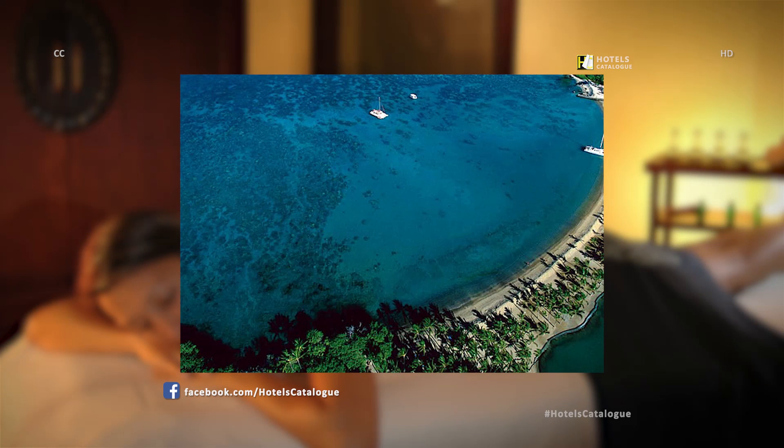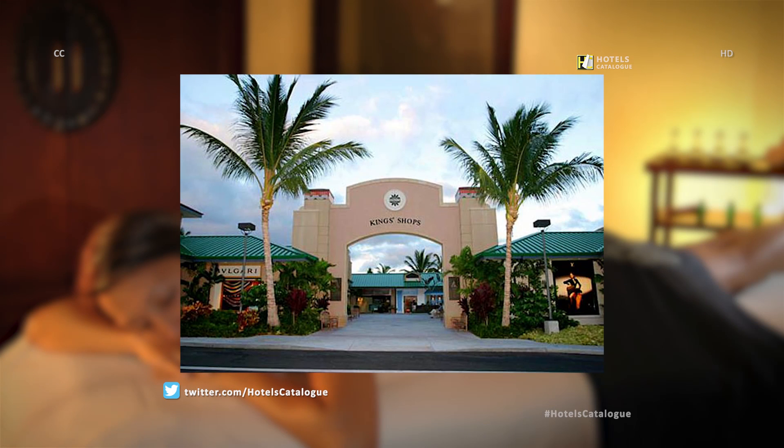The pristine half-mile crescent of Golden Sand Beach at Anaeho'omalu Bay fronts the hotel on the Kohala coast on the Big Island of Hawaii. The Big Island's most exciting collection of shopping, dining, and services can be found steps away from the hotel, including high-end boutiques, one-of-a-kind jewelry, art galleries, activity centers, designer wear, and spectacular Hawaiian gifts.